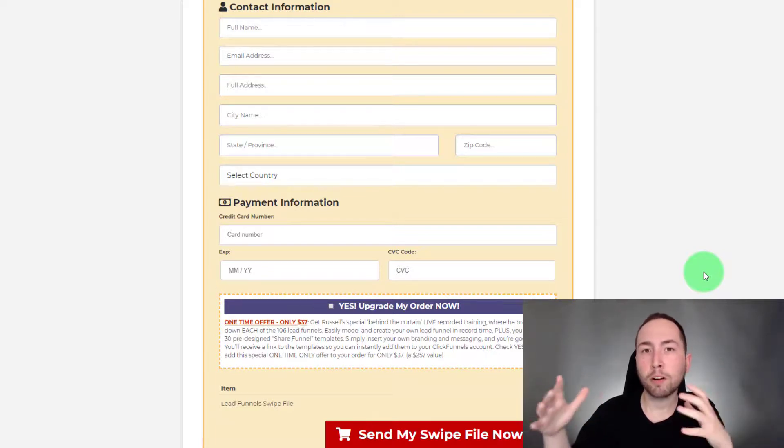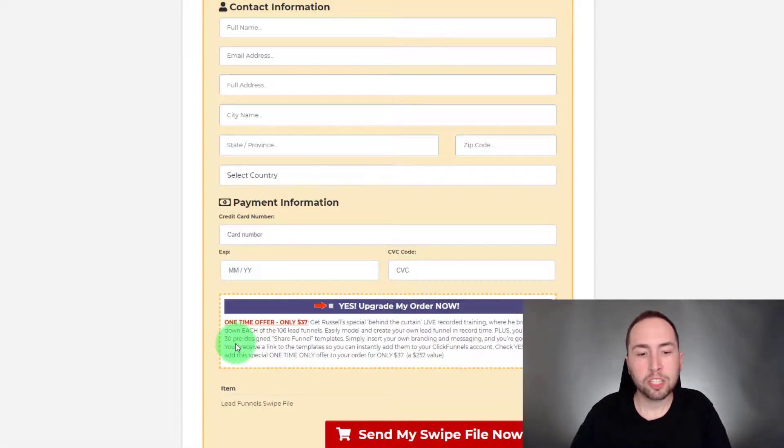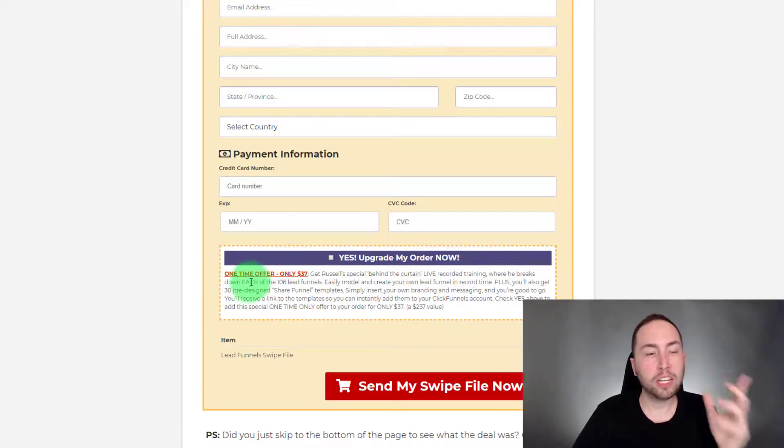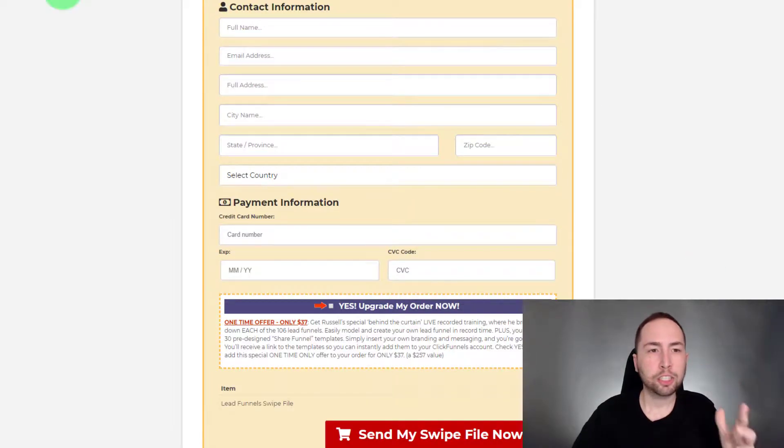They also have one upsell, and that's the One Funnel Away Challenge. This is what you get access to once you actually purchase. There'll be another section here if you purchase the upsell, which gives you 30 pre-designed share funnels, and they break down each of the lead funnels if you do the upsell — so that's a super valuable upsell.